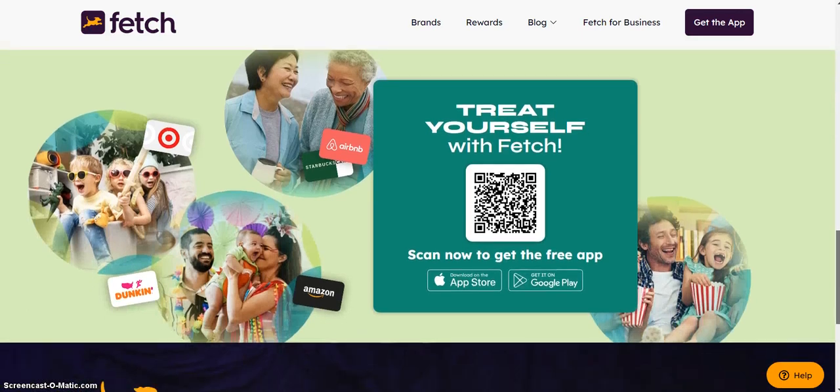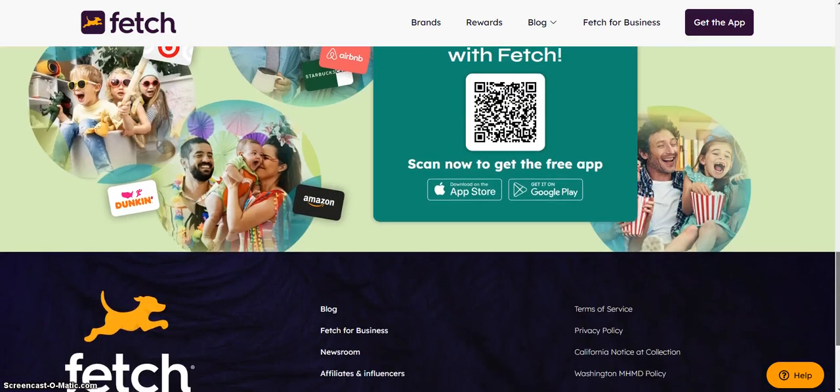Treat yourself with Fetch. Go ahead and scan that QR code, or go to the link down below and get the app today.